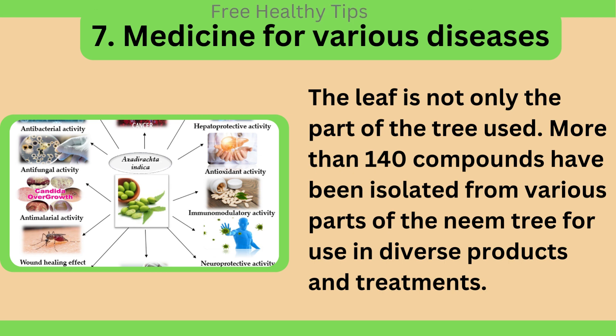Medicine for various diseases. The leaf is not only the part of the tree used. More than 140 compounds have been isolated from various parts of the neem tree for use in diverse products and treatments.